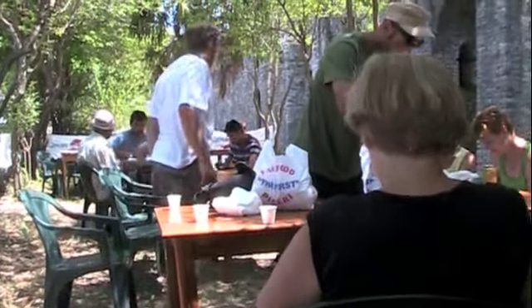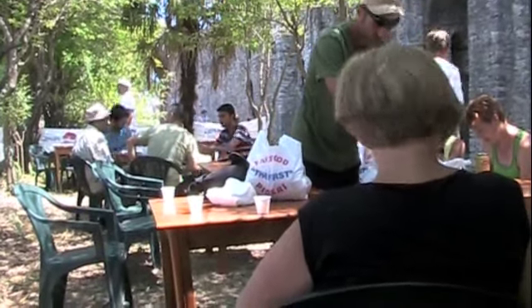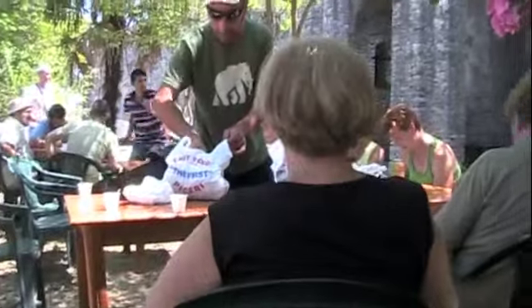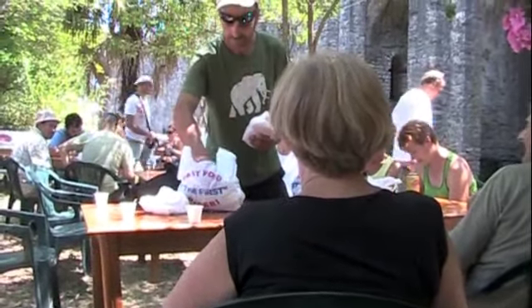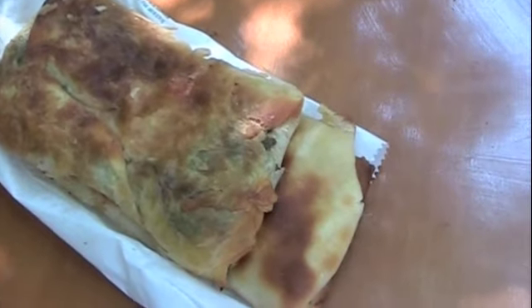Lunch today is Albanian fast food — burek. This is my burek for lunch. One is cheese, one is spinach.